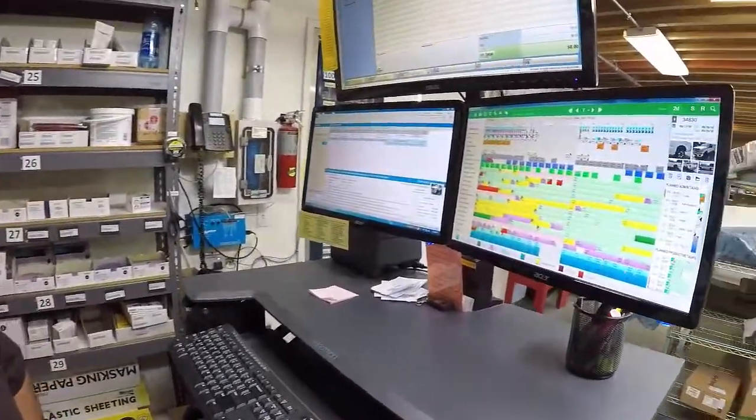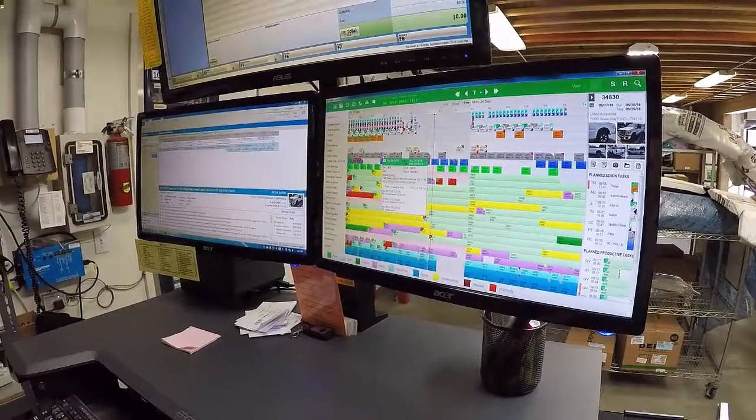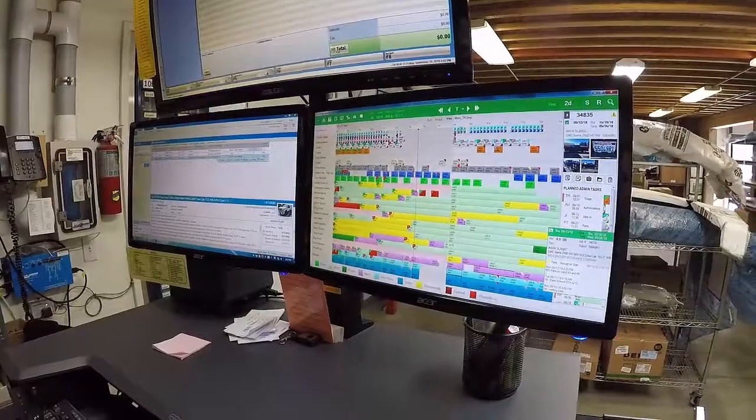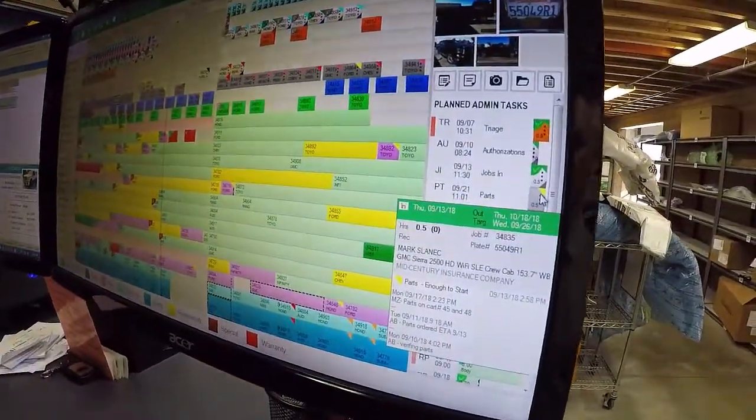And how does that work for you on the planning board? Can you just give us a little bit of a quick run through? Sure. I can click on this job right here to go into this flag right here that tells me the parts are on cart 45 and 48 and we're ready to start.